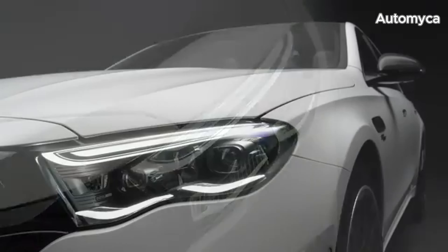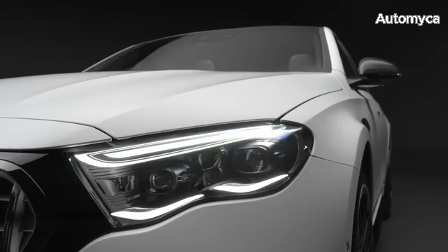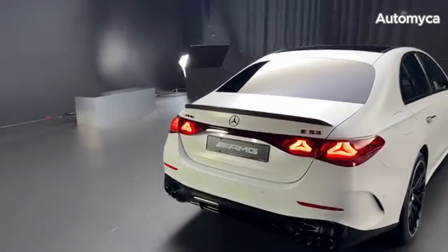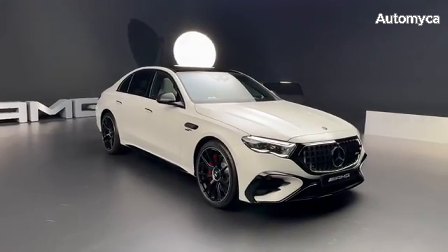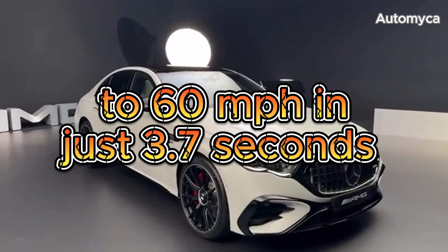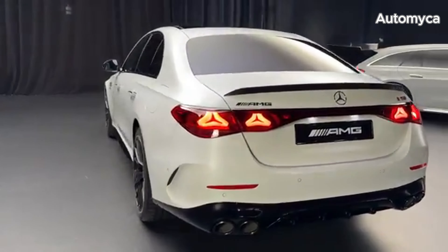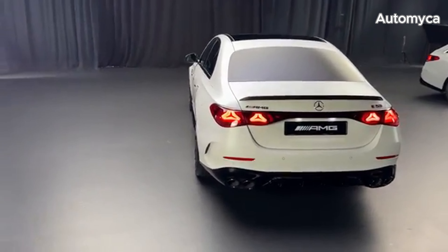With a combined 577 horsepower and 553 LB-FT of torque, the E53 Hybrid introduces a new launch mode feature called Race Start, boosting power output to 604 horsepower for maximum acceleration. Mercedes-AMG claims the E53 Hybrid can sprint from 0 to 60 mph in just 3.7 seconds using Race Start and reach an electronically limited top speed of 174 mph.